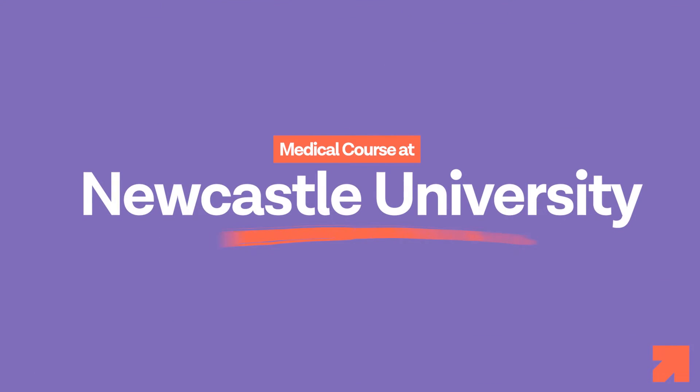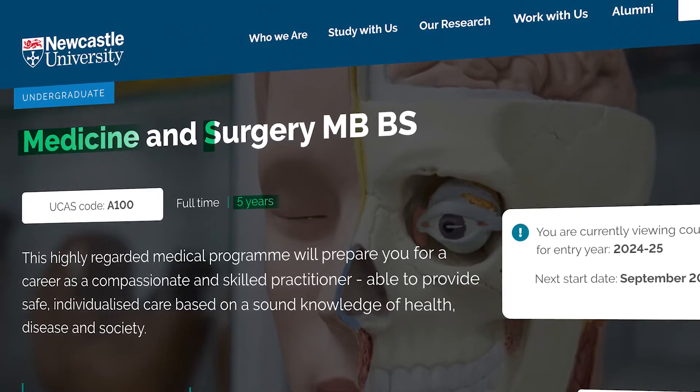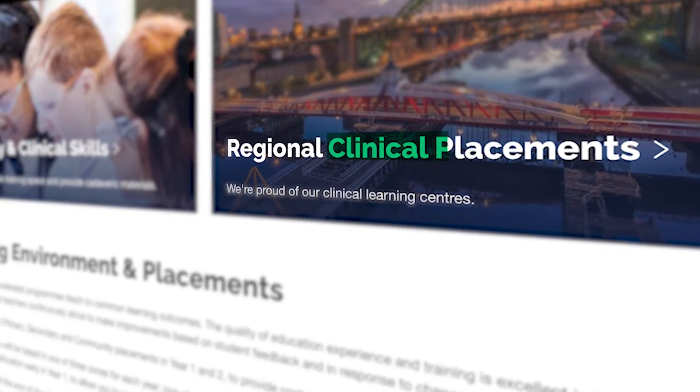Let's now take a look at the medical course offered at Newcastle University. The medical course at Newcastle follows a five-year Bachelor of Medicine and Bachelor of Surgery program. The curriculum combines theoretical knowledge with practical clinical experience to ensure a well-rounded medical education. Students have the opportunity to engage in clinical placements, allowing them to apply their knowledge in real-world healthcare settings.